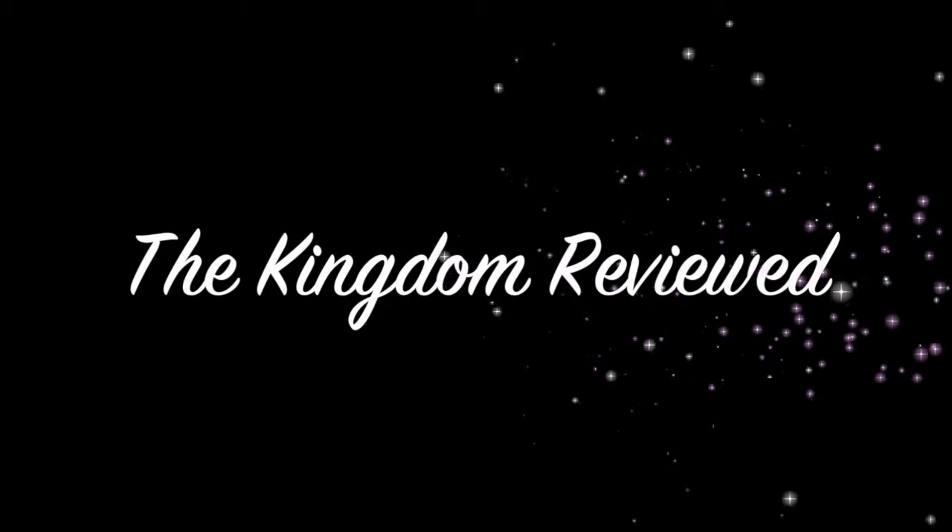Hello and welcome to The Kingdom Reviewed, where I review anything related to Walt Disney World — resorts, restaurants, experiences, you name it.